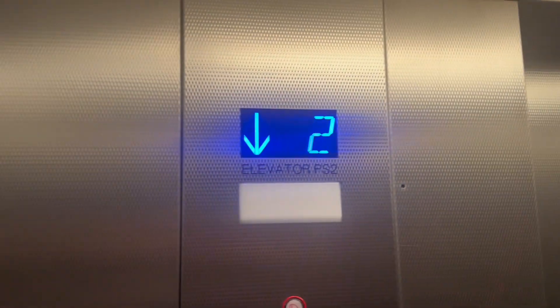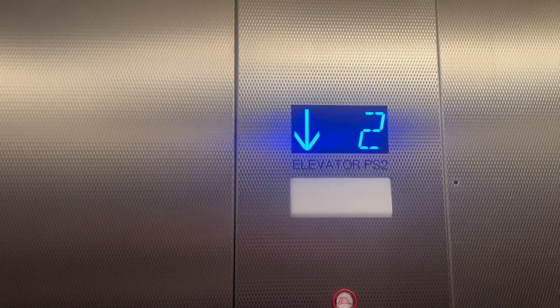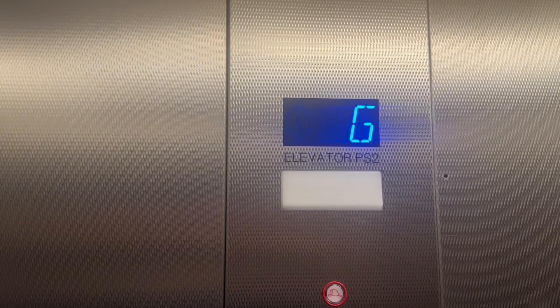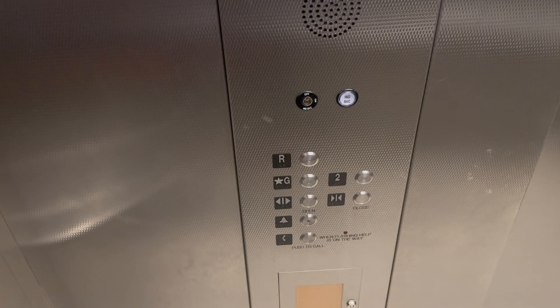I thought this button works. I thought it was going to get stuck in this thing — thankfully that's not the case. Here we go back down. Here at the ground. So this was originally a Dover Impulse. It got modernized by, I believe, Schindler.